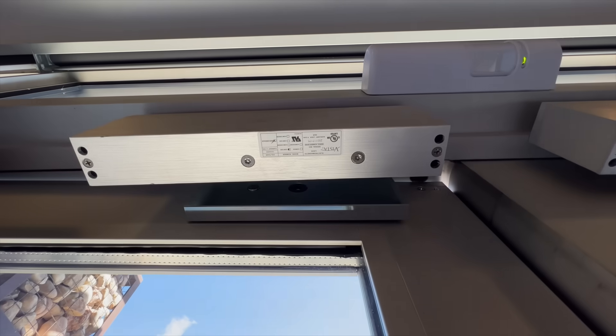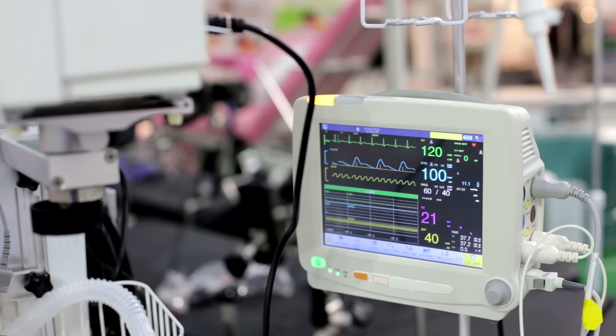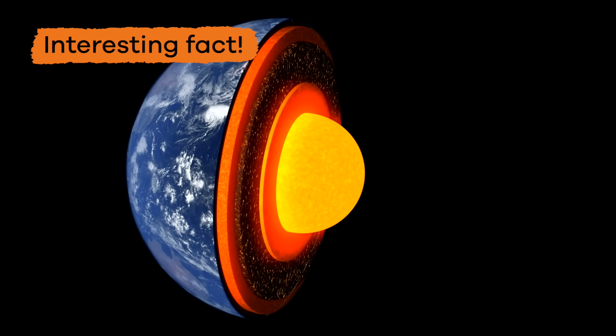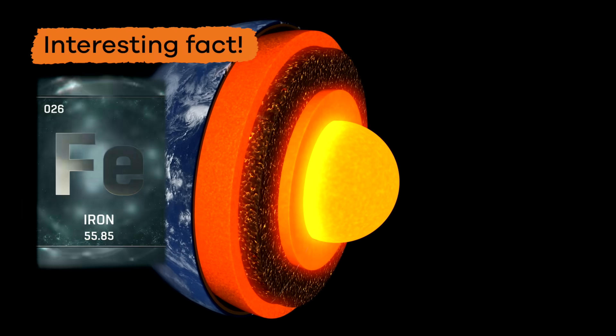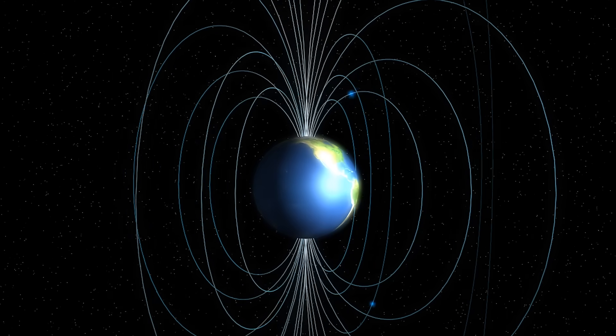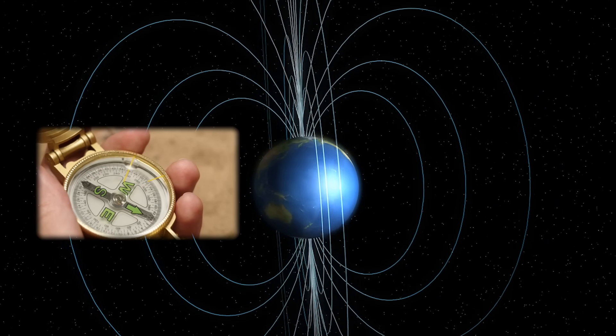They are also used in doors, by recycling centers, hospitals, and lots of other places. And here is one final interesting fact: the Earth's core is made of iron and nickel, so it creates its own magnetic field. Wow, magnets are pretty awesome, right?